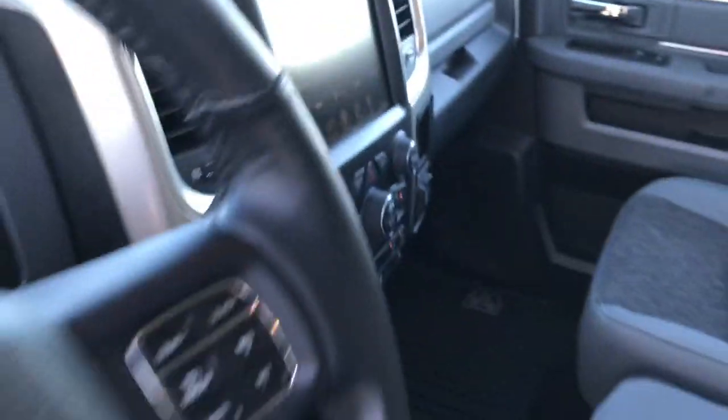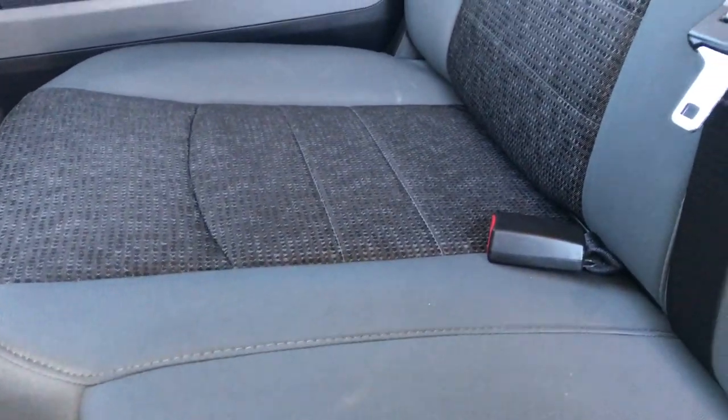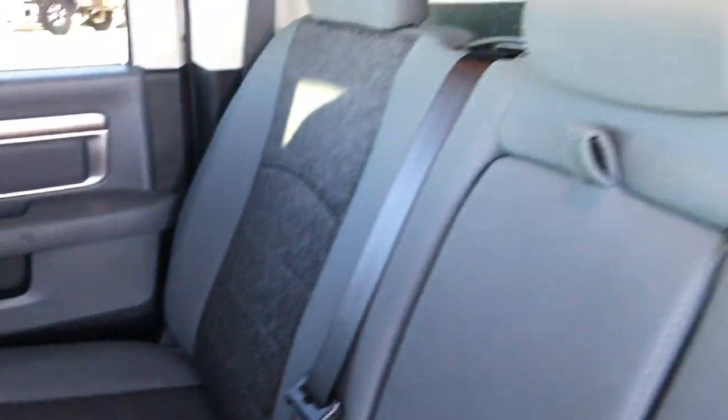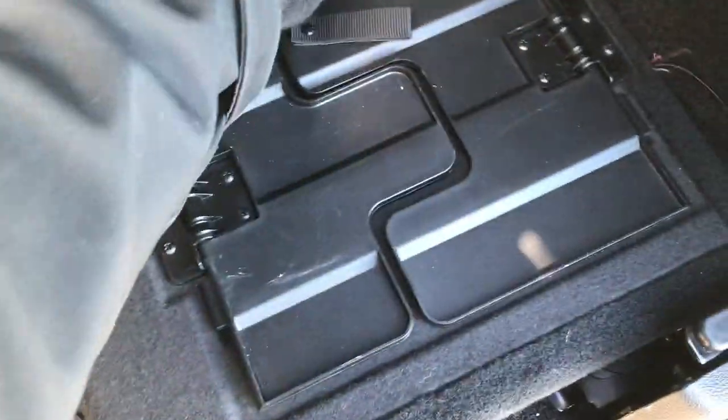Let's take a quick look at the back seats. Back seats are just as clean as the front seats as you would expect — no rips or tears back here. LATCH child safety system. Power sliding rear window. These seats do fold up for extra storage. We do have the all-weather floor mats back here. You have in-floor storage on both sides, removable trays for easy cleaning, and storage under the seats.